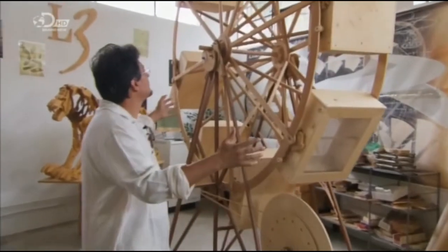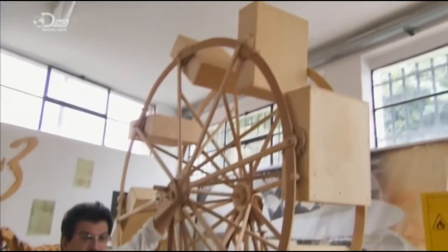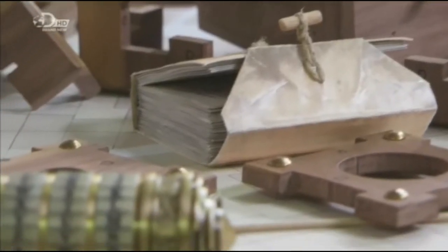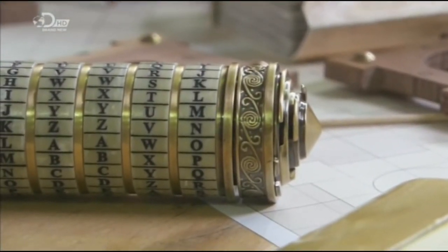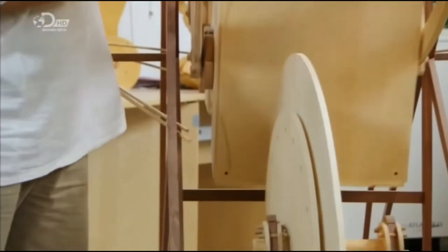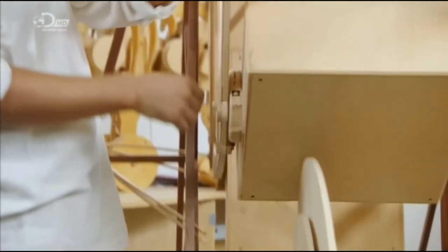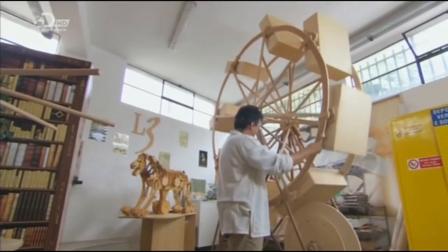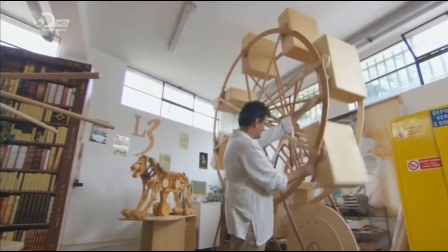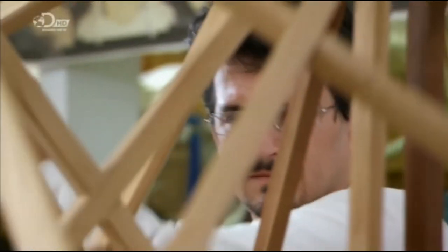It's two meters wide and two and a half meters in height. Rather than being a coded safe as in the film, in reality Da Vinci's design is for a machine that harnesses gravity. It's one of the earliest known attempts to create perpetual motion — a mechanism that once started will never stop. Leonardo Da Vinci was obsessed by these perpetual motion machines.